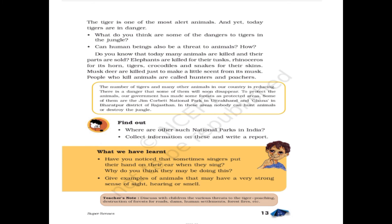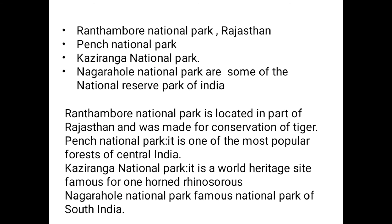The number of tigers and many other animals in our country is reducing. To protect animals, our government has made some forests into protected areas, such as Jim Corbett National Park in Uttarakhand and Ghana in Bharatpur district of Rajasthan. In these areas nobody can hunt animals or destroy the jungles.